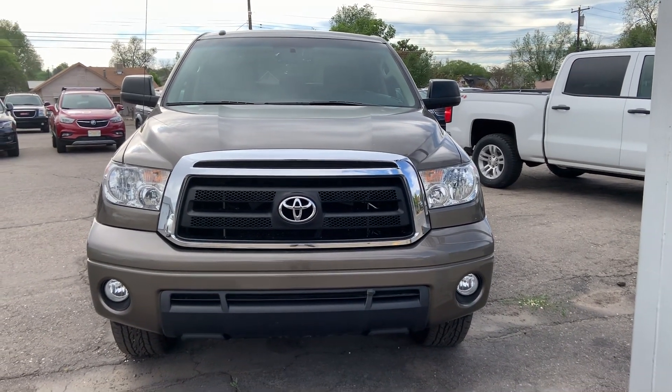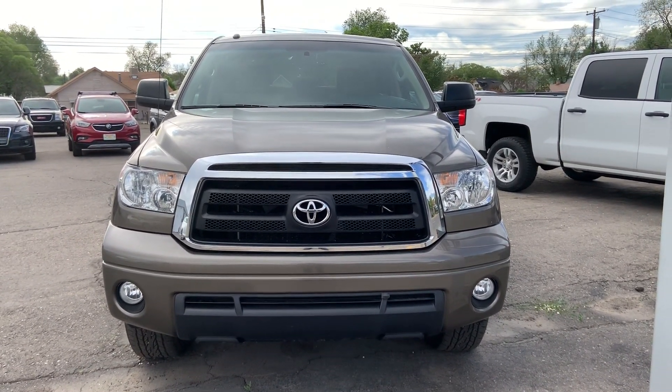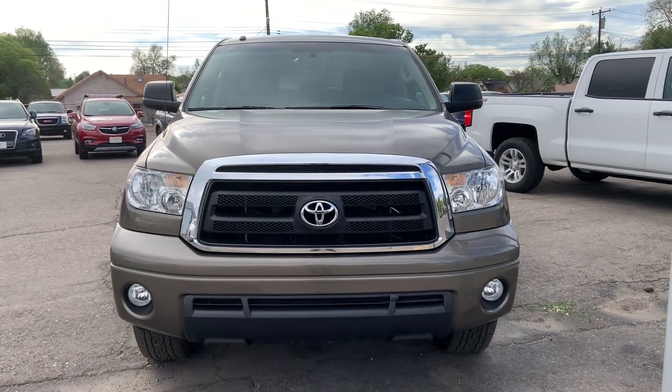Hi everybody, this is Zay from Hellman Chevrolet at 900 Main Street here in Delta, Colorado, just showing you this 2013 Toyota Tundra.